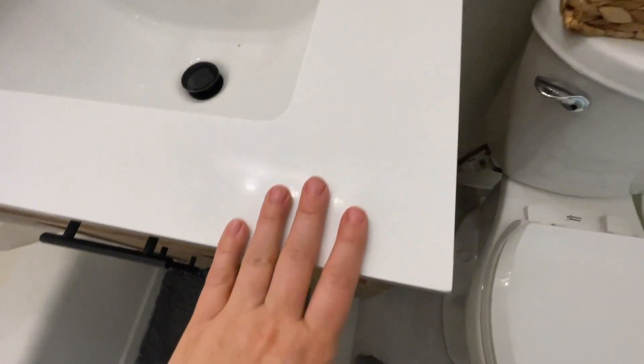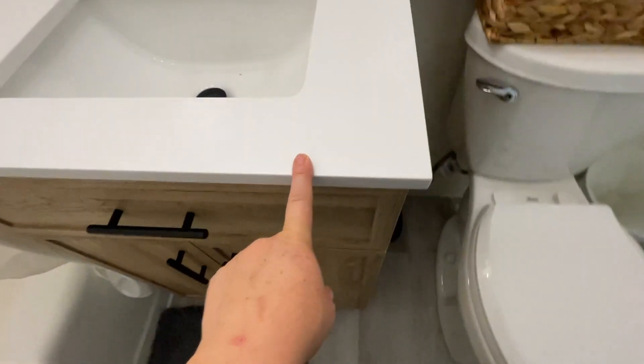I really love this bathroom vanity. It has some kind of manufactured stone on the top with these lovely black handles.